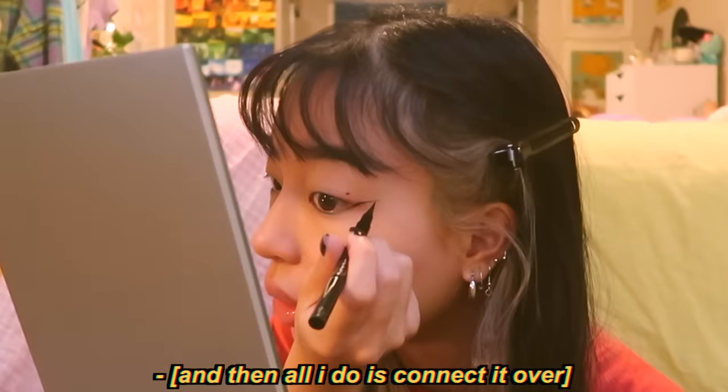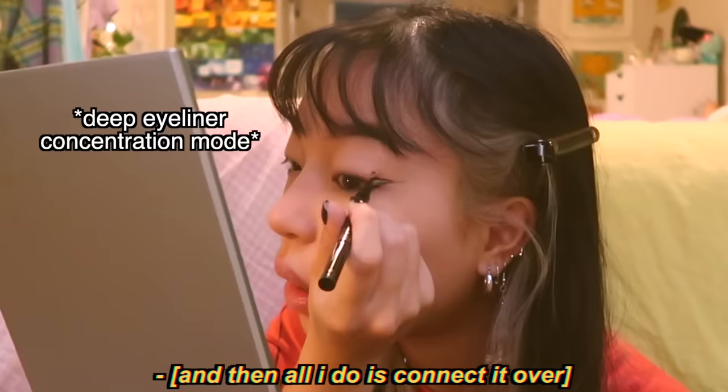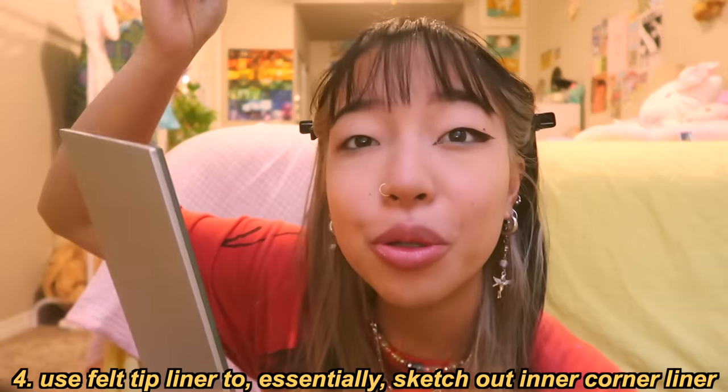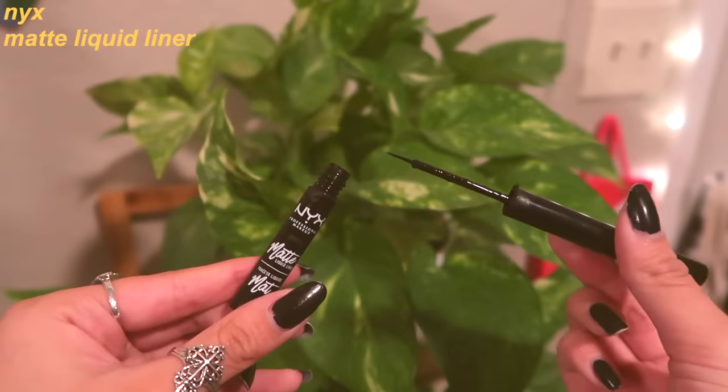Then I just connect it over and fill it in. Because I have Asian eyes and monolids, I like to do a little inner corner liner — I think it really compliments my eye shape. I find that eyeliner pens are really shitty and streaky, so I put this down to get an outline, and then the key is to go over it again with a liquid liner. It has a really good flick factor — I don't know how else to describe it.